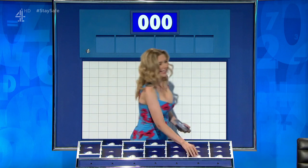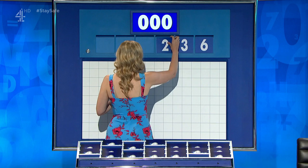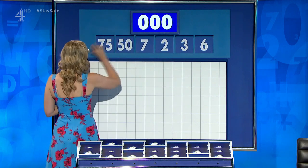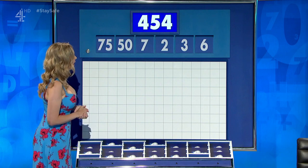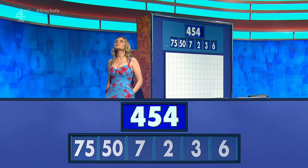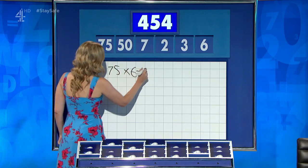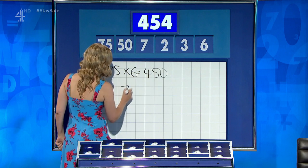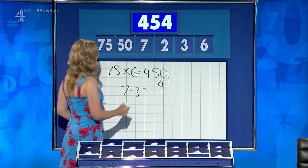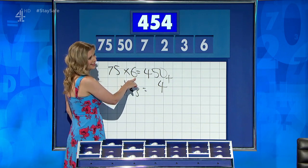Two large and four little. This time around, the little numbers are six, three, two, and seven. And the large two: 50 and 75. And your target: 454. Times six: 450. Seven minus three is your four. Add them on — straightforward. There we go. And Liam: six, and then six take two for the four. Unfortunately, you used your six from the first line.